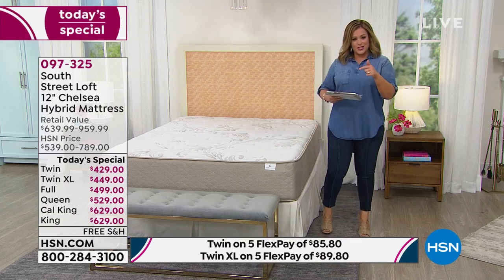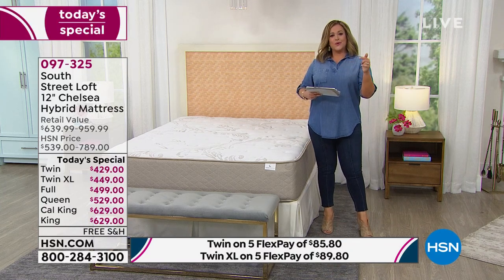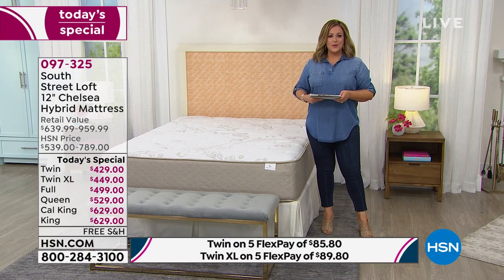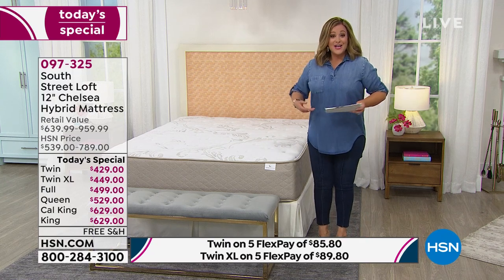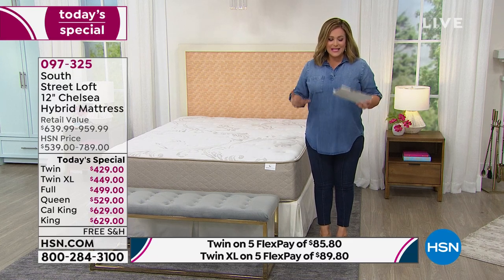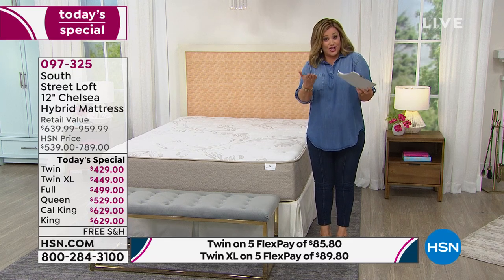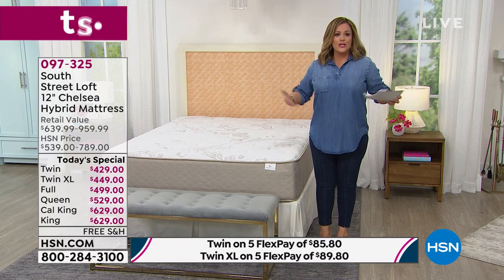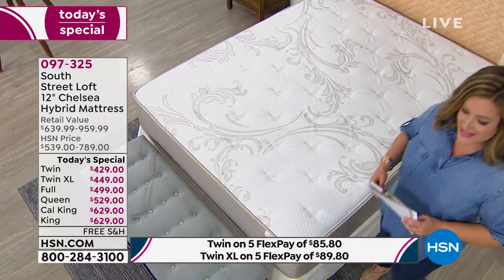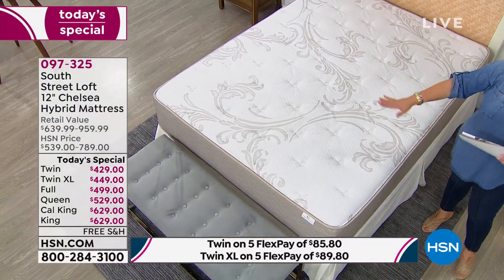Since we launched in 2019, we've sold over 28,000 of every single South Street Loft mattress, and every one has become a customer pick. Tonight it's win-win — it is the best investment, the best money you can spend, because you're investing in yourself and a good night's sleep, and the way your body regenerates, restores, and refreshes itself.